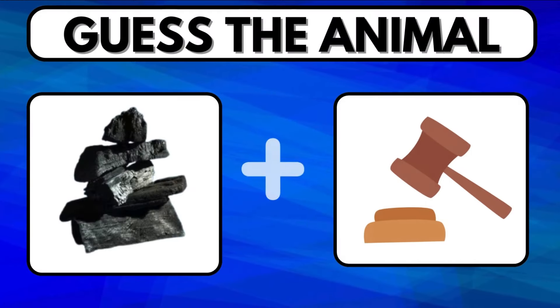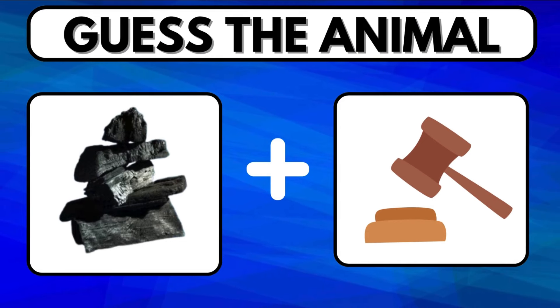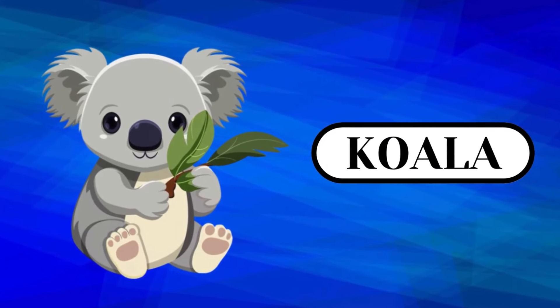Are you smart enough to find out the name of the animal from this clue? Don't crush your mind if you don't get it. The answer is Koala.